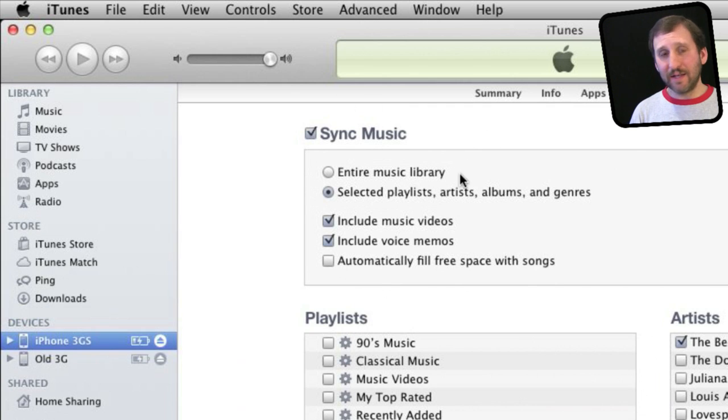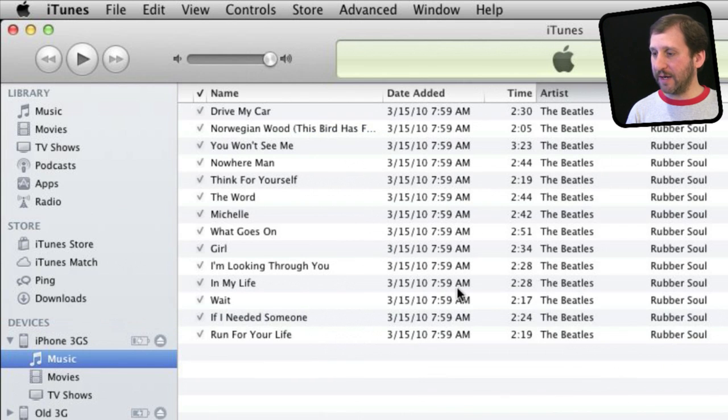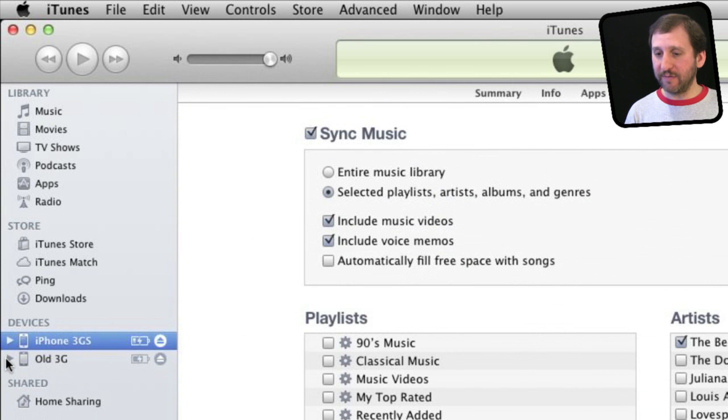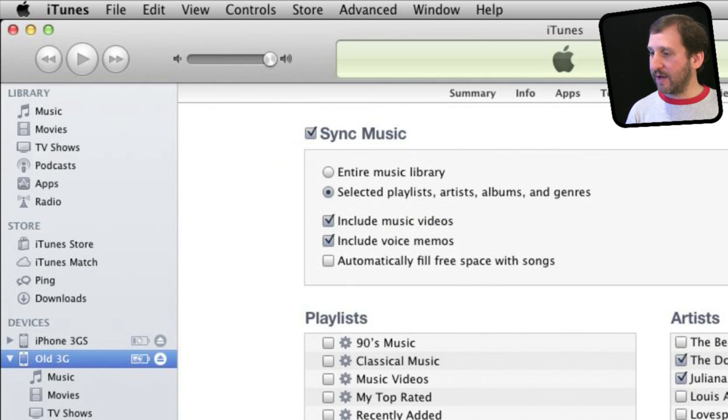Now that I've synced this playlist to this iPhone, I can see what music is available there. This is different from the other iPhone, which has different music and different sync settings. Any iPhone, iPad, or iPod Touch would appear here, and I can set different sync settings for music, different movies, TV shows, photos, and even apps as well.